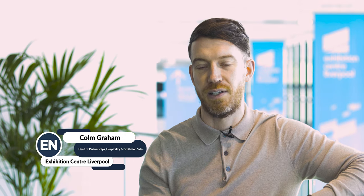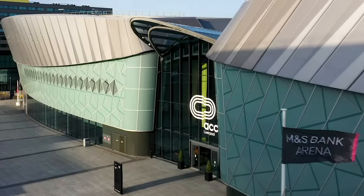My name is Colm Graham, I am Head of Exhibition Partnerships and Hospitality here at the ACC Liverpool Group and I have been here six years.